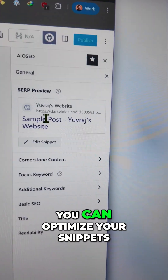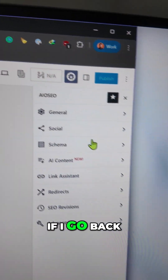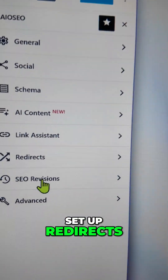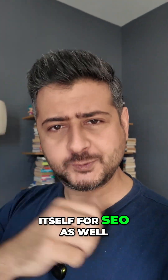This gives you access to general settings where you can optimize your snippets. You can optimize your website for social media and social sharing — you can see it here. You can also add schema, create content with AI, generate and manage links with link assistance, set up redirects, revisions, and all sorts of goodness. And of course, you can optimize your headlines and the content itself for SEO as well.